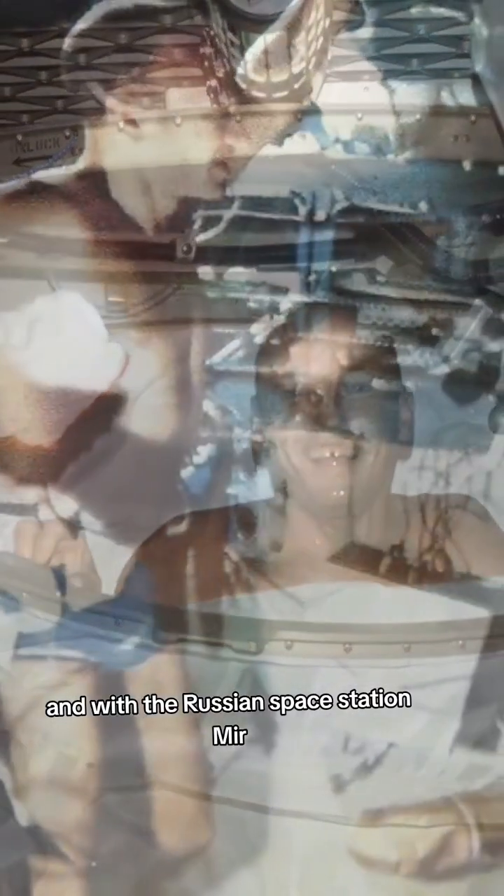There have been attempts at doing showers on Skylab and with the Russian Space Station Mir back in the day. Each one of them, their problem was it took hours to clean — like six hours or so — because you have to get every single drop of water.